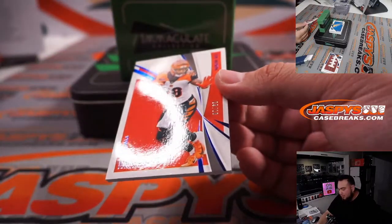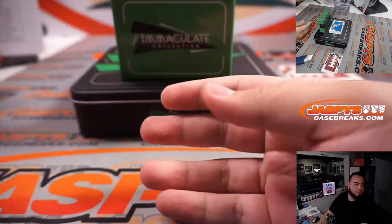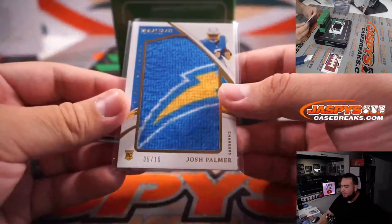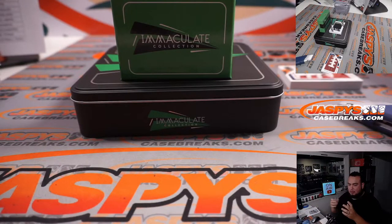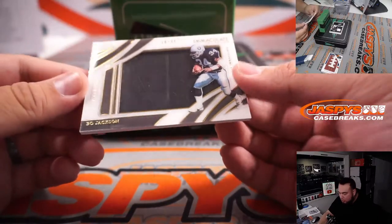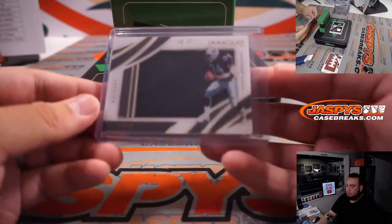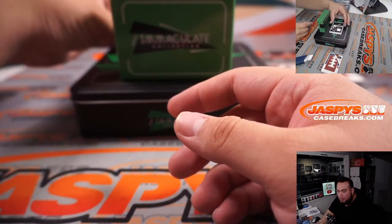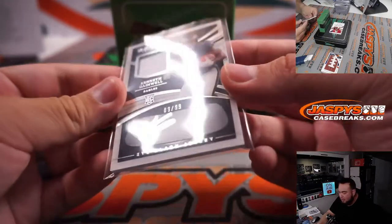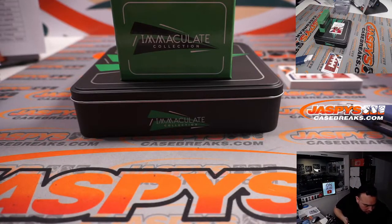We have Joe Mixon for the Bengals — going to Bennett. A Chargers towel, Josh Palmer, 5 out of 15. We have a Bo Jackson, a little piece of the jersey, 16 out of 25 — Raiders, William. A little Kenny Gainwell for the Eagles, single color patch, eye black autograph, 89 out of 99 — spot nine going to Kay M.